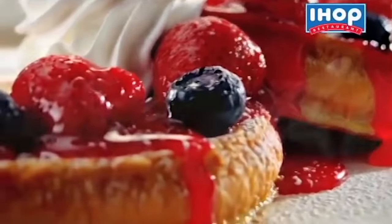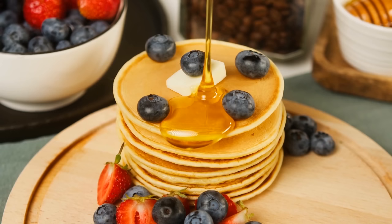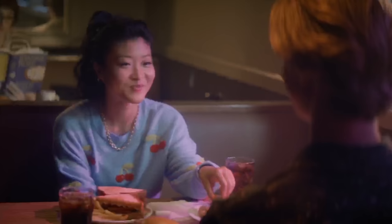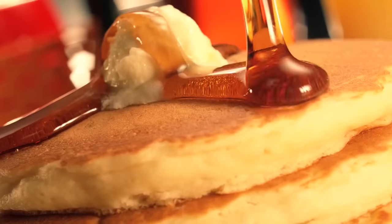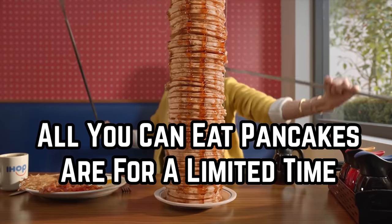Thankfully, IHOP now uses single-serve containers of syrup. Sure, it's worse for the environment, but it's a lot more hygienic. Some customers actually miss the old-fashioned syrup caddies, but they've likely gone the way of the dodo — the chances of them making a comeback are slim to none, which is probably a good thing.